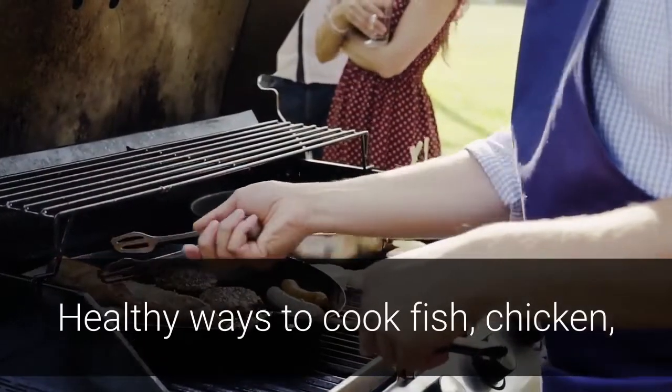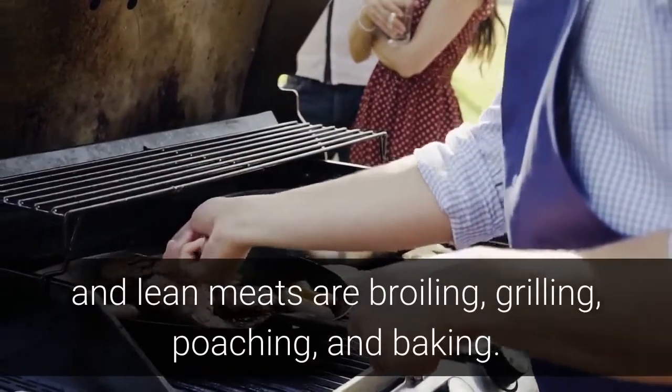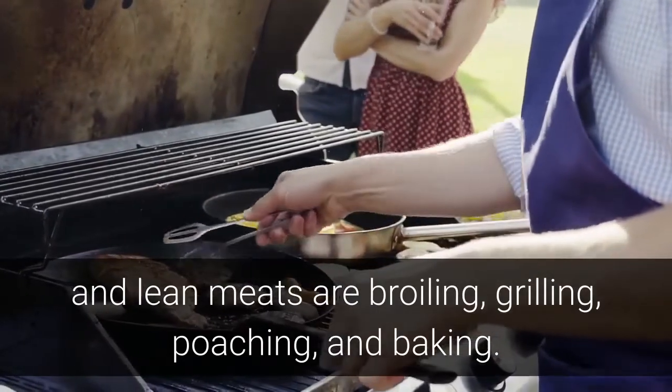Healthy ways to cook fish, chicken, and lean meats are broiling, grilling, poaching, and baking.